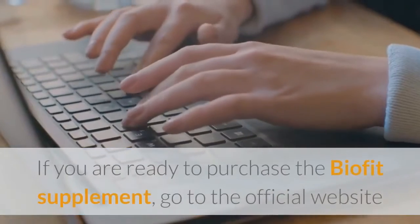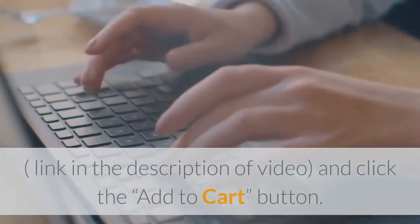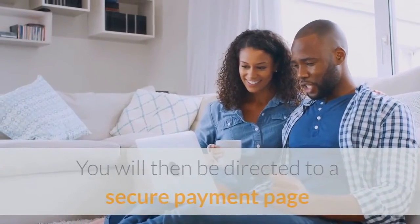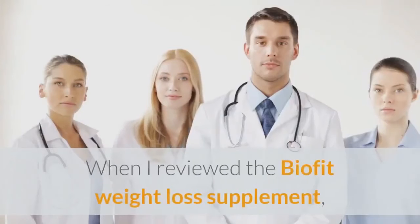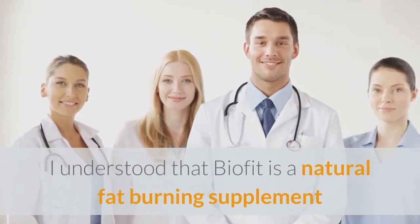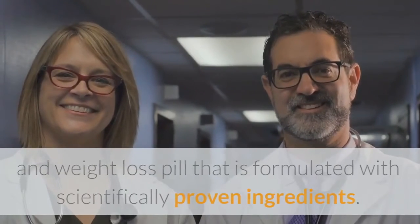If you are ready to purchase the BioFit supplement, go to the official website — link in the description of the video — and click the Add to Cart button. You will then be directed to a secure payment page where you can process a single simple payment. Upon reviewing the BioFit weight loss supplement, I found that BioFit is a natural fat burning supplement and weight loss pill formulated with scientifically proven ingredients.